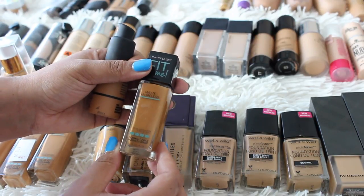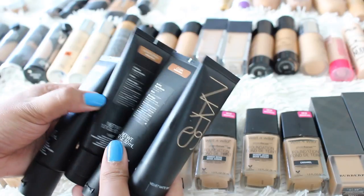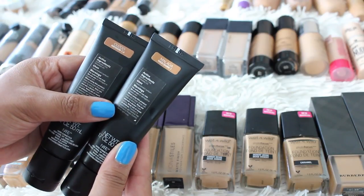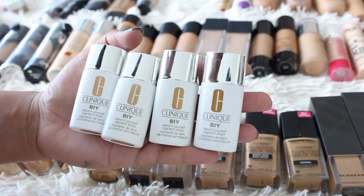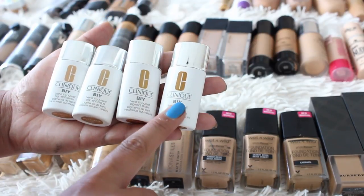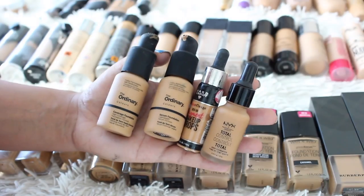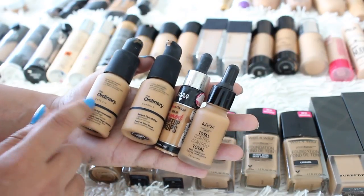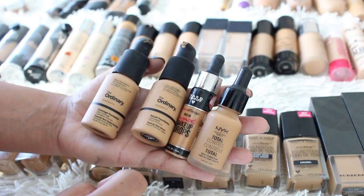I have the NARS Velvet Matte Skin Tint — I owe you a review on that. I'm keeping the two shades Medium 2 and Medium 3, Cuba and Annapurna, and ditching Cuzco Medium 1.5 and Malaga Medium Dark 1. The Clinique B.I.Y. Blend It Yourself Pigment Drops are meant to be mixed into a moisturizer — I owe you a review. I'm keeping shades 150 and 155; 155 is quite deep but I can use it to warm up a foundation. Ditching shades 140 and 145. Also keeping The Ordinary Coverage and Serum Foundation in shade 3, Hard Candy Mix-In Drops in Deep, and NYX Total Control Drops in Golden.